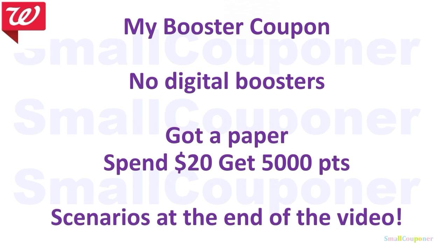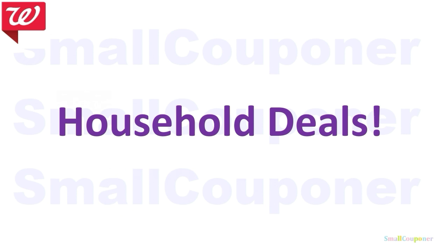For my booster coupons, I did not receive any digital boosters except for the beauty booster from last week. But I did get a paper spend $20, get 5,000 points booster. I will have scenarios at the end of the video for this particular booster. Let's get started with all of the deals.